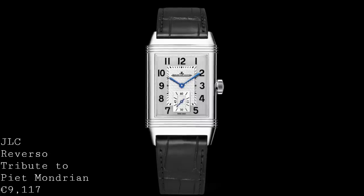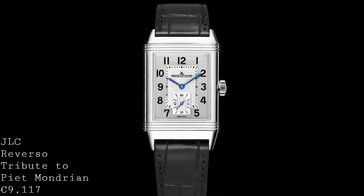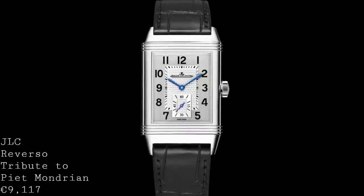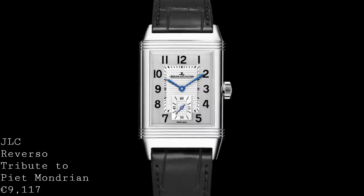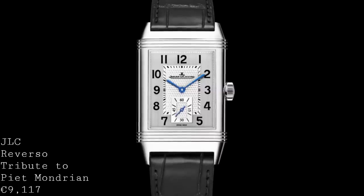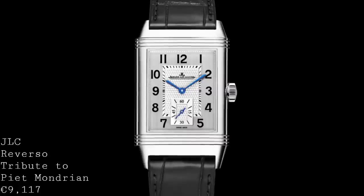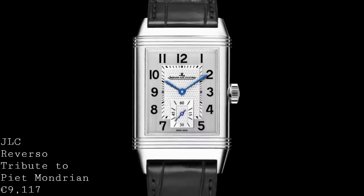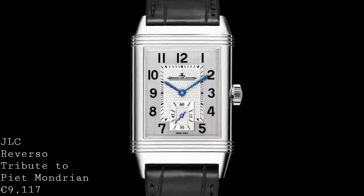The second watch I'd like to talk about is a piece I'm very intrigued by — a new version of the JLC Reverso, specifically a new version of the classic large small seconds model. It retains all the features normally found on that model: the beautiful art deco dial with brushed and textured patterned areas and the small seconds. The proportions are 45.6mm in length by 27.4mm wide. Inside the watch is the usual calibre 822-2 with 45 hours of power reserve, a very slim movement at 2.94mm in thickness, running at 3Hz. The hands are blued as with the standard version.